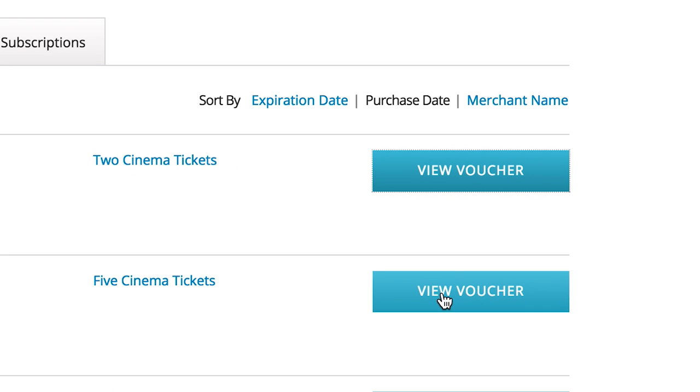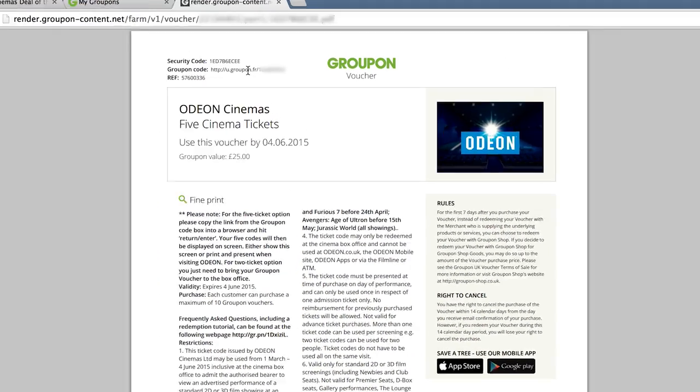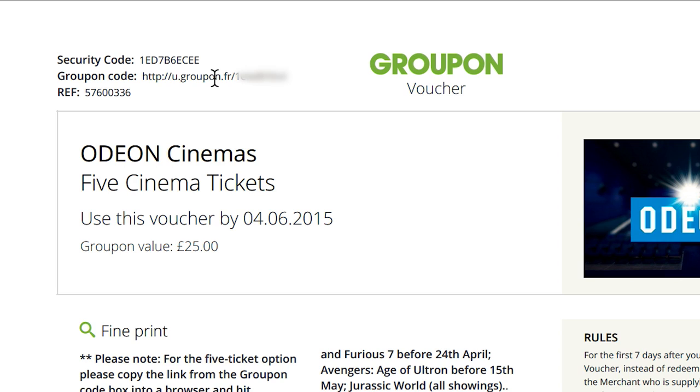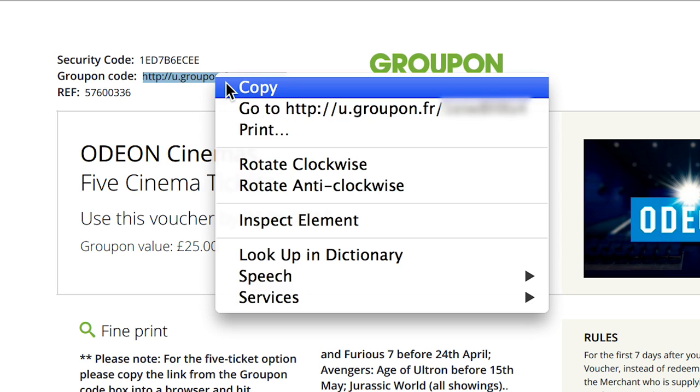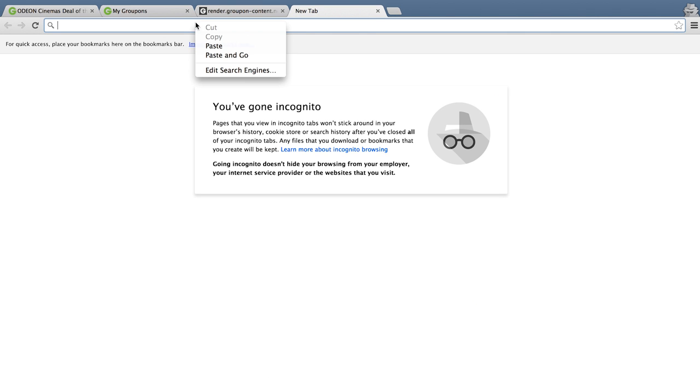Starting with the five cinema tickets, let's click on View Voucher, and in there you'll see the top left-hand corner is actually a link. What I'd like you to do is double-click on the link, right-click it, copy it, open a new page, and then hit Paste.